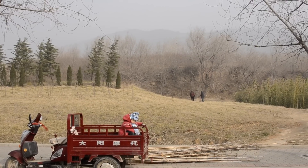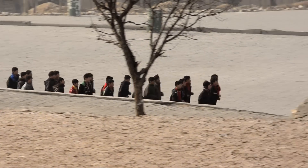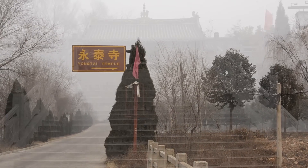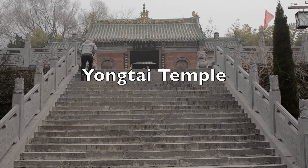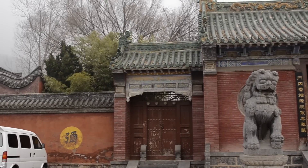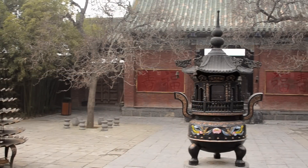I'm going to concentrate on three places to see in Deng Feng, and one that is nearby but worth a visit. Just before you arrive at the gates of the Shaolin Temple, you'll come across the exit for the Yong Tai Temple — it is worth a visit. Yong Tai Temple was built in 521 A.D. at the foot of Zijin Peak of the Taiishi Mountain.